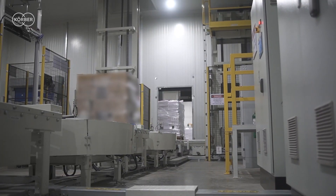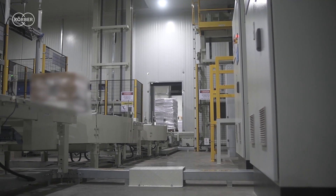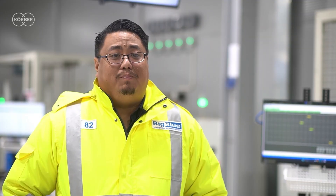We were searching for a partner with extensive automation and supply chain expertise and found this in Kerber. Their automated solutions helped us overcome our challenges and maintain rapid growth in the Philippines. Ever since we partnered with Kerber, there has been no looking back.